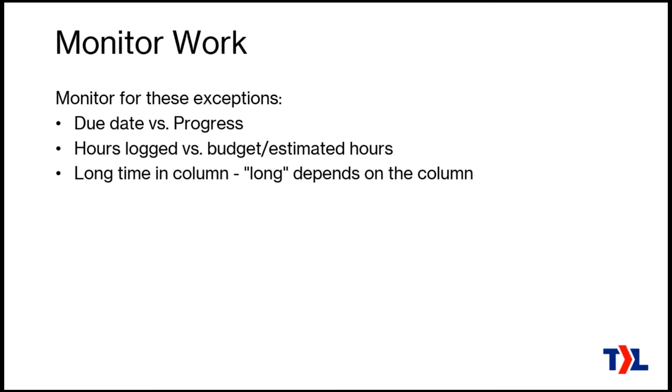Look for things that have been in one column for a long time. The definition of 'long' depends on which column — if it's in the in-progress column, you don't want to see something sitting there for two days or more. But if it's in the waiting column, maybe a week is okay, even two weeks in some cases. Monitor how long it's been in a column with consideration for which column it is. Also look for tickets that have been a long time without a time entry or note. If it's in in-progress or started, you'd want to see a time entry every day — if you don't, that ticket is in someone's court but not getting attention, which may call for extra attention to get it moving again.